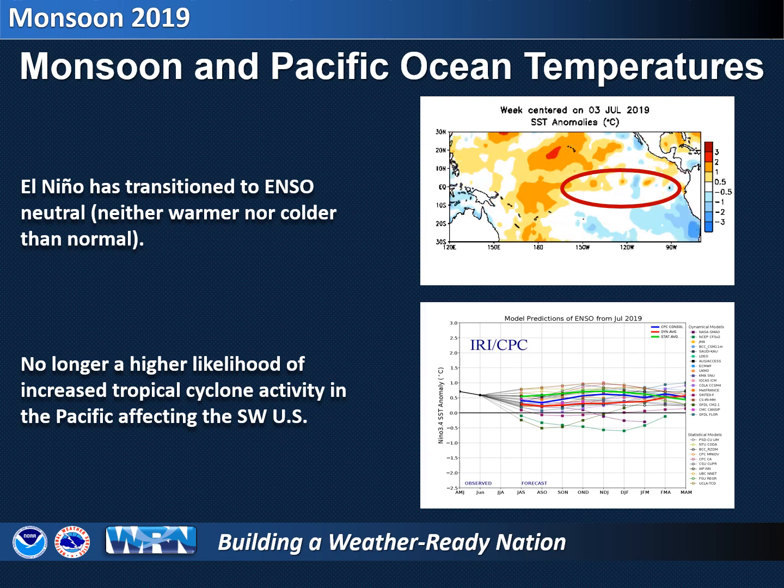Looking forward, the weak El Niño conditions that were in place have ended, meaning that the water temperatures in the equatorial Pacific are no longer warmer than normal but are close to average and are expected to remain that way into this fall. Thus, the chances for increased tropical cyclone activity funneling tropical moisture into southeast Arizona during the latter half of the monsoon are lower than previously expected.